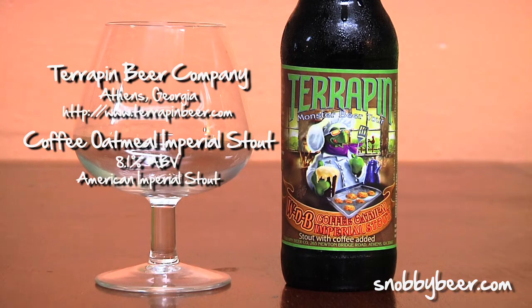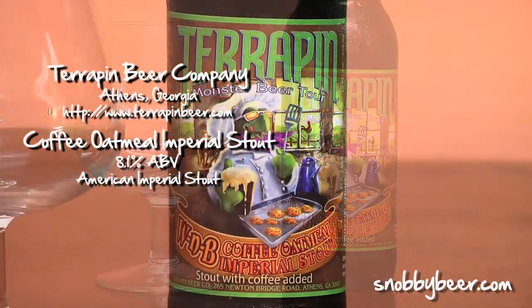Hey guys, welcome back. I'm Max Bang as always. This is Snobby Beer Reviews. Today we're doing formerly called Wake and Bake, now it is called Coffee Oatmeal Imperial Stout, which is just about the most delicious combination of words I've ever heard.